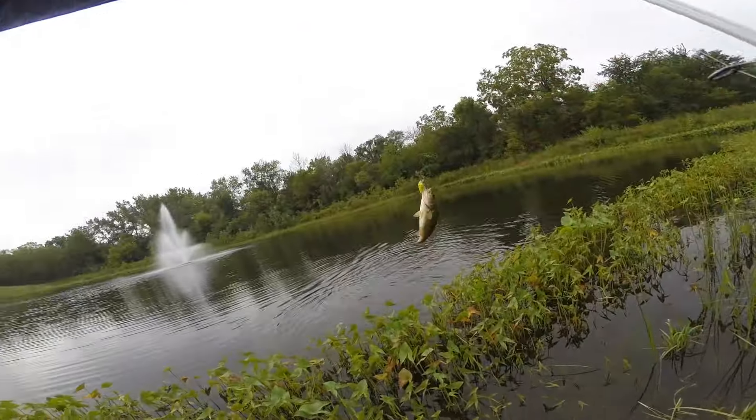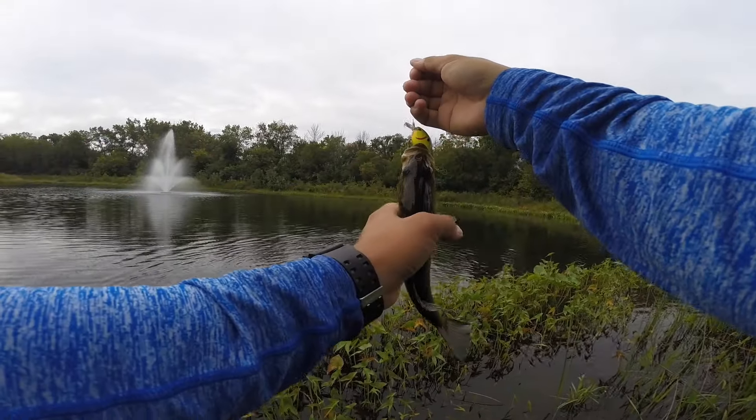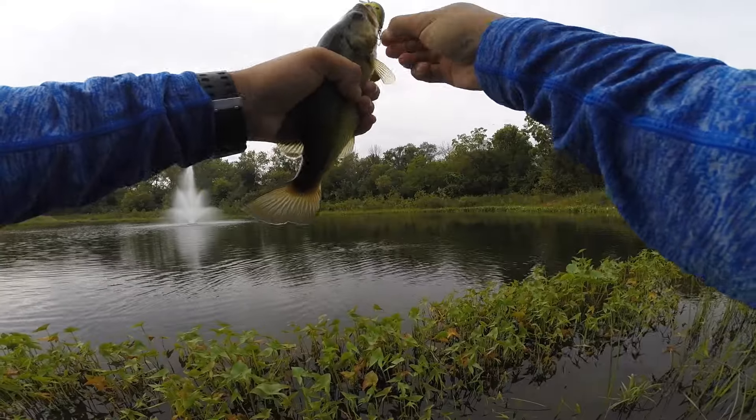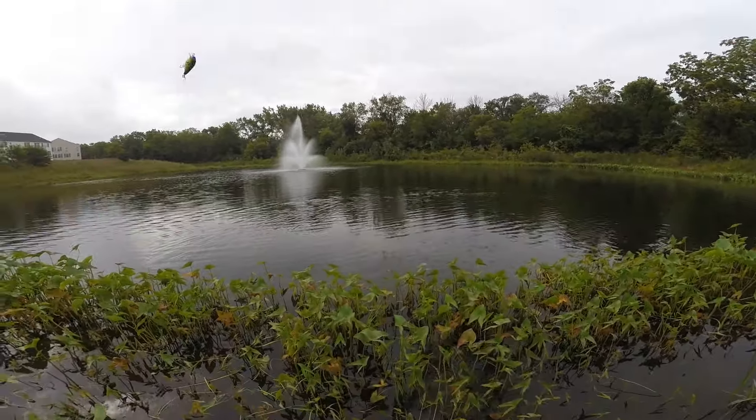There we go — right on the weed bed! Got this fish out. There you go, released.